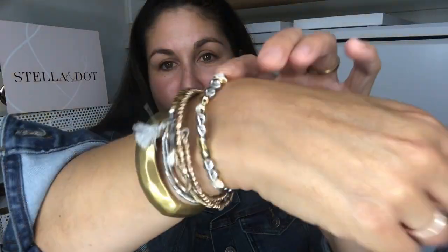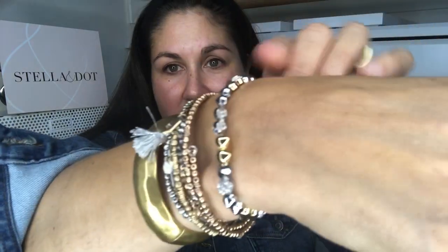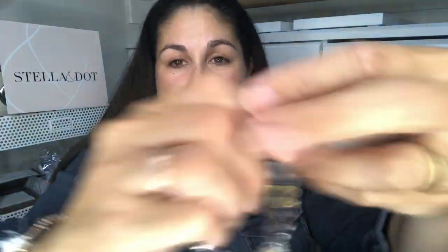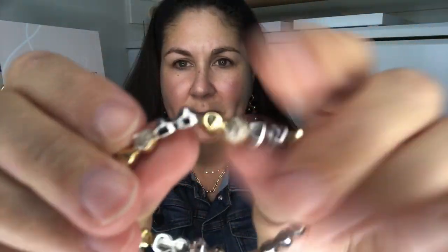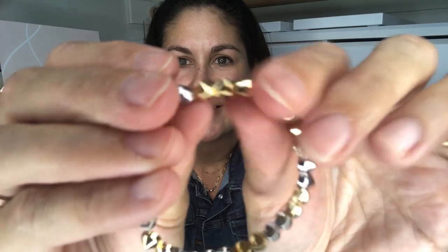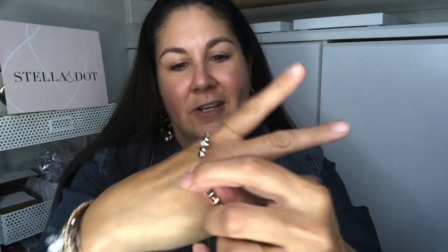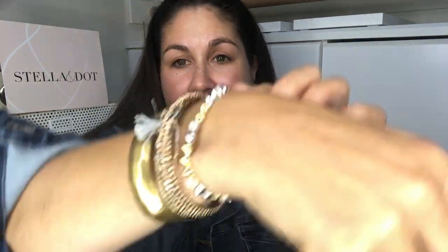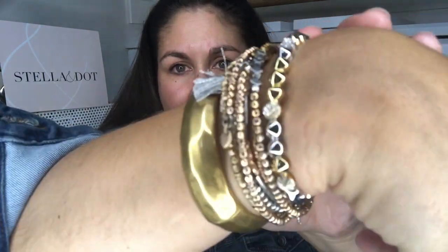And of course I always have to get a bracelet — bracelets are my jam. This is the Renegade Stacking Bracelet. It's stretchy with a clear stretchy band. You can see a little sparkle, a little stud, a little silver, a little gold. It works well with a ton of our other pieces — it works with both gold and silver. It's a shinier gold and silver finish. Love it — get multiple.